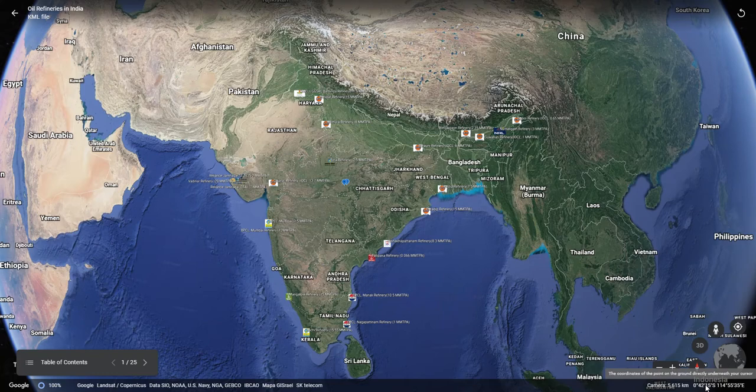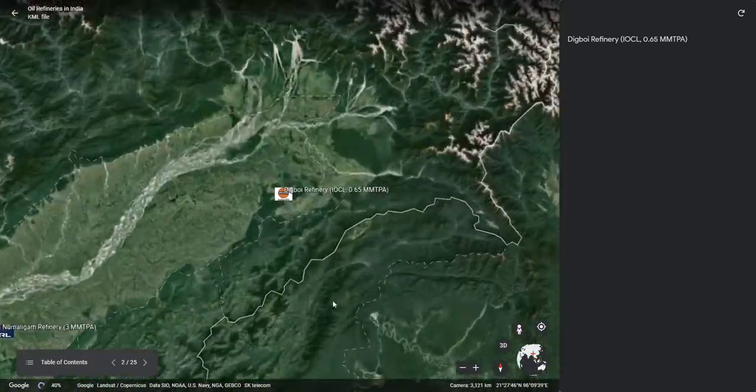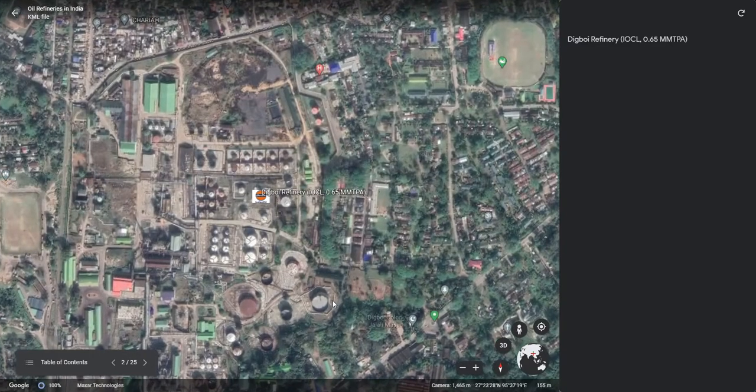The first refinery we will be talking about is the Digboi refinery, located in the state of Assam, having an installed capacity of 0.65 mm TPA. This is now the oldest operating refinery in the world. This refinery produces premium grade paraffin and wax along with other refinery products.